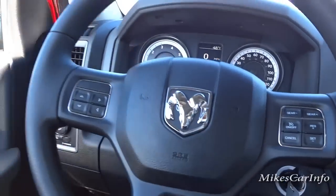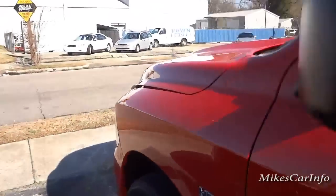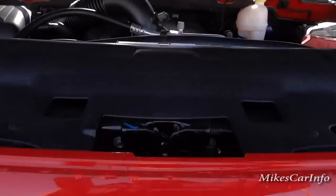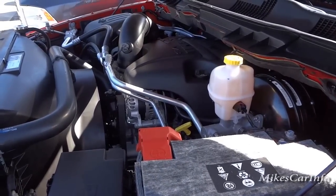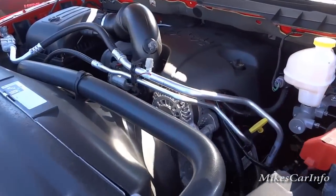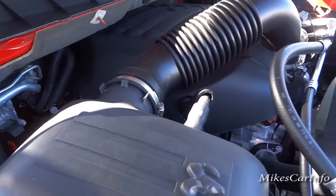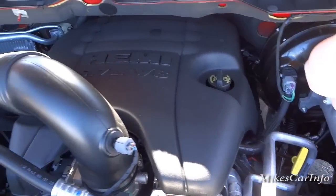Let's take a look under the hood. There it is — the 5.7 liter V8 Hemi engine. This one has the insulated battery, which most of them do now. It's got a big plastic cover over the engine, which seems to be a trend.